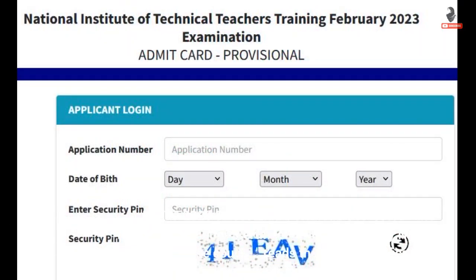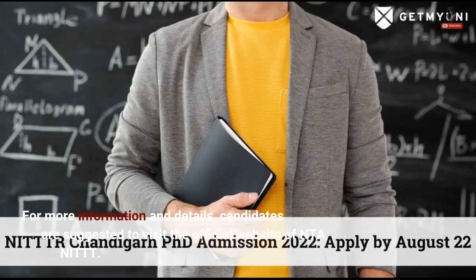NIT 2023 direct link — Download scorecard. The module completion certificate will be issued by NIT in due course. For more information and details, candidates are suggested to visit the official website of NTA NIT.